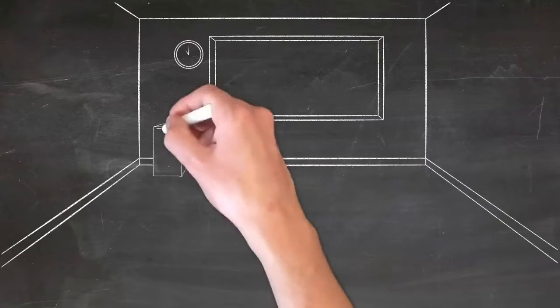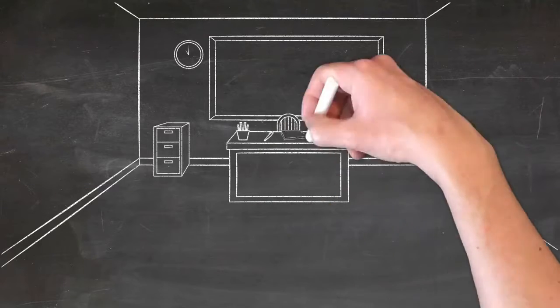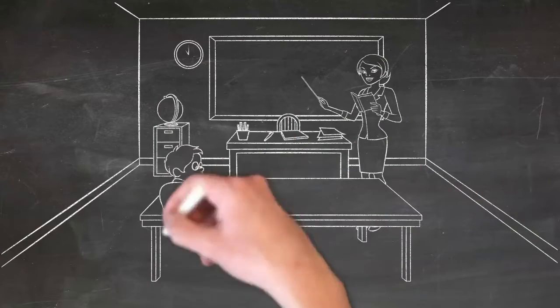Hello everyone, welcome to Study Meal. My name is Aastha and in this video we will discuss how in-flight wifi works. So let's get started.